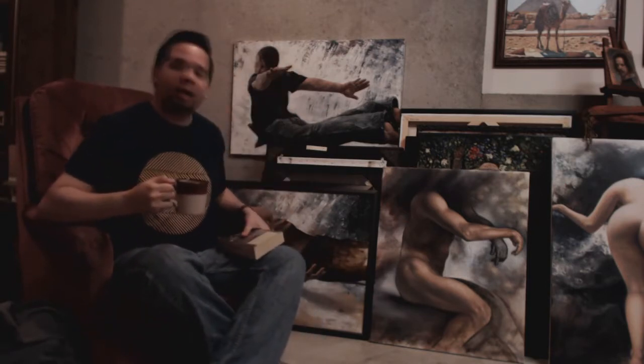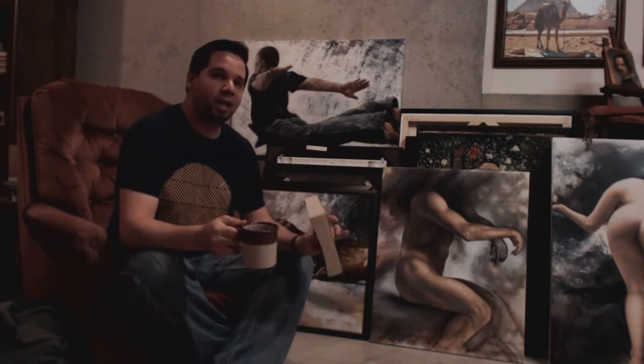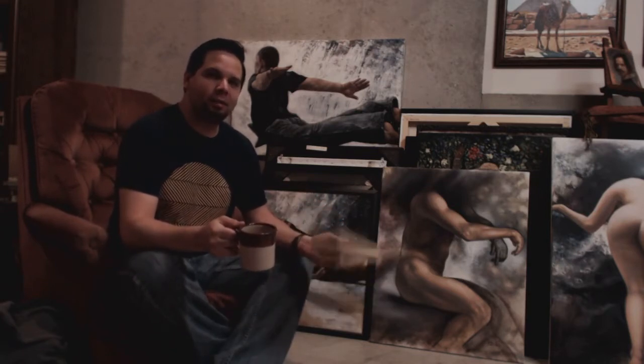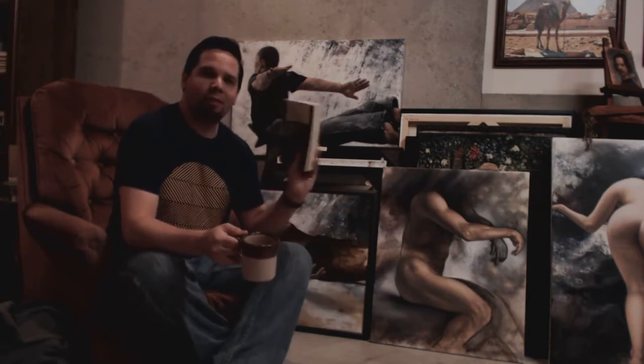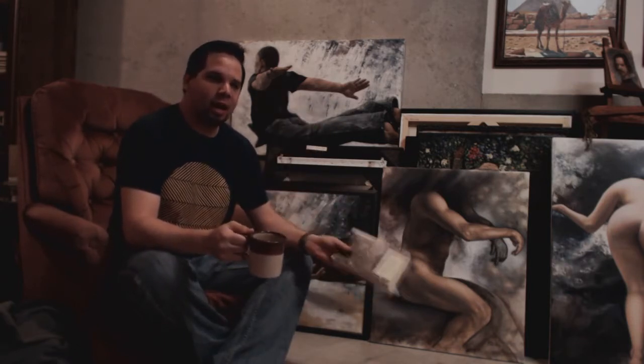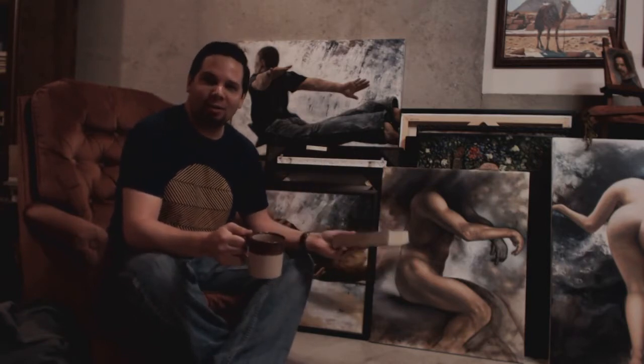Hey everybody, it's Ryan and welcome back to my studio. Today I'm going to start something new and if you're a giant nerd like I am, this should be pretty exciting because today is going to be the first of many videos where I highlight my favorite art books in my collection. Everything from art technique to art history, I'm going to be showing it to you. So let's get to it.